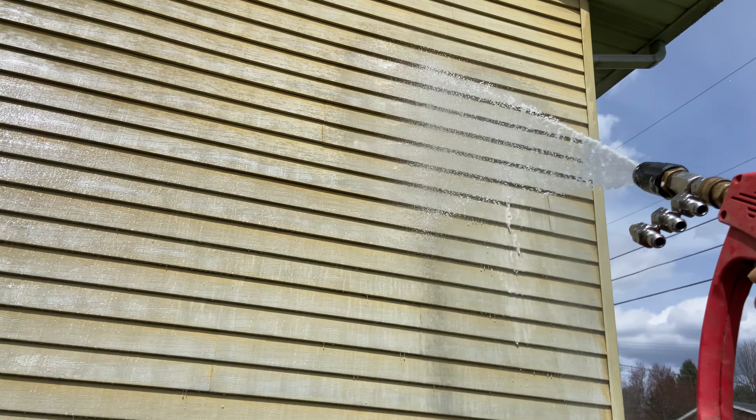We're on the rinse mode now, and that little injector did all right — it absolutely ate away all that organic growth. So let's rinse off this house and get out of here.